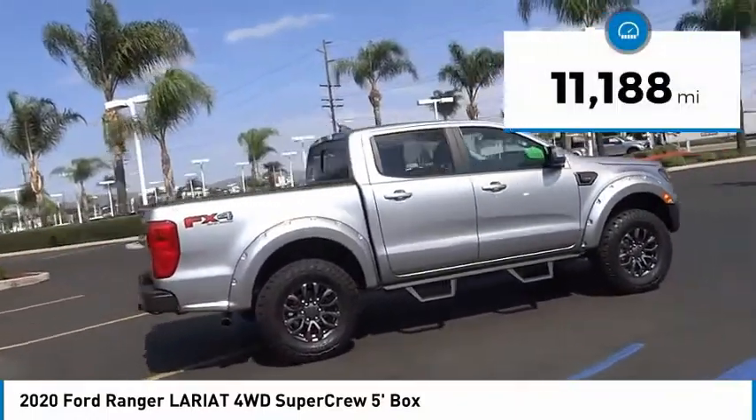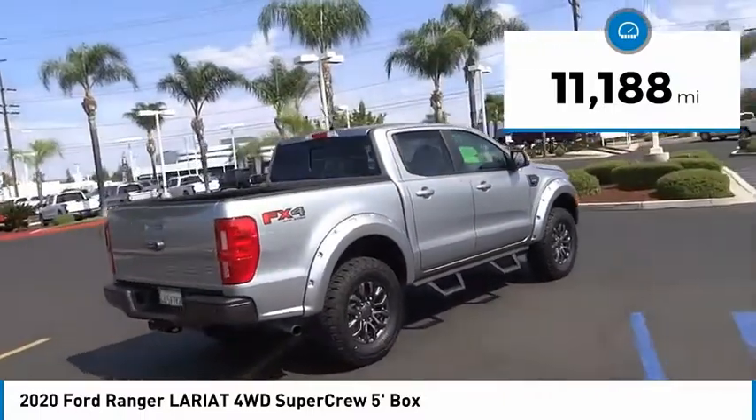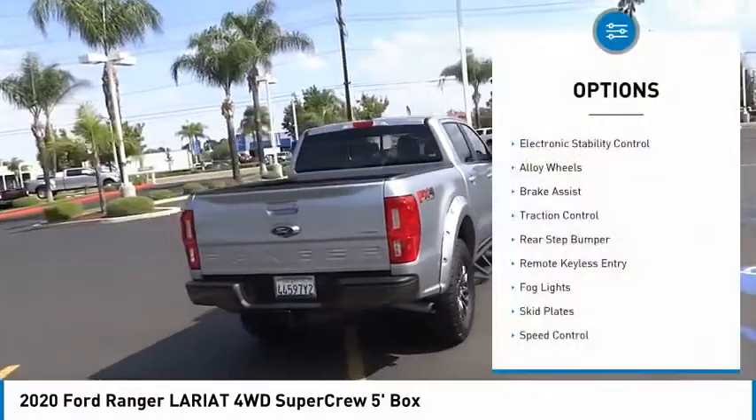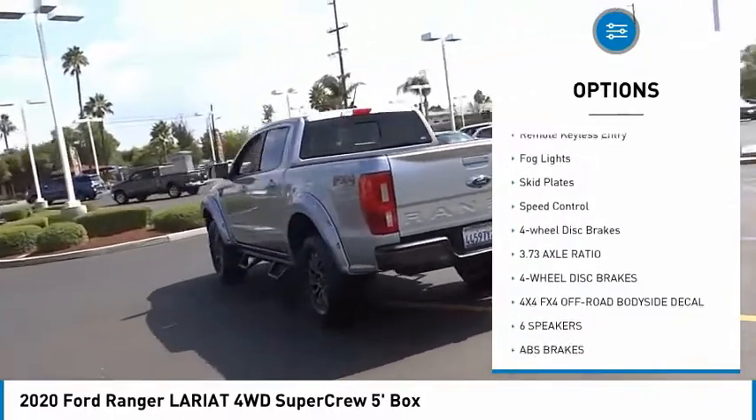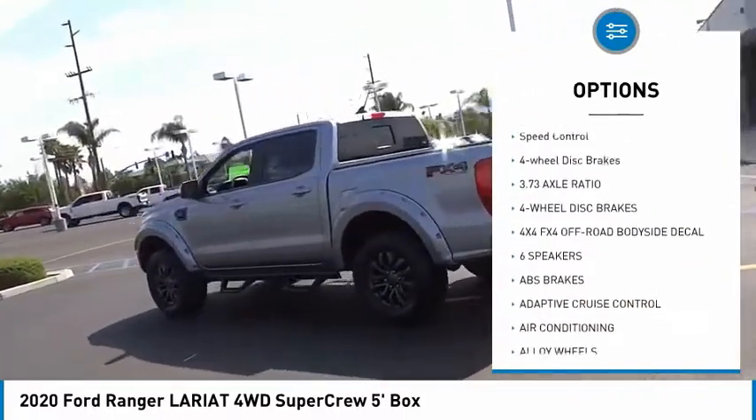This vehicle has less than 15,000 miles. Here are some of this vehicle's great options: electronic stability control, alloy wheels, brake assist, traction control, rear step bumper.